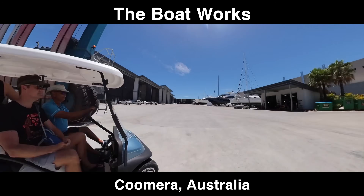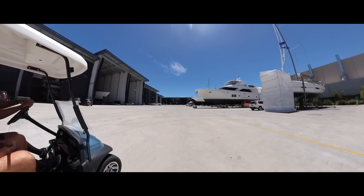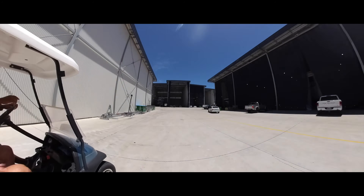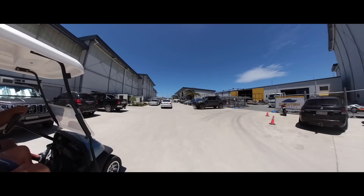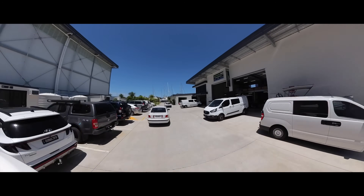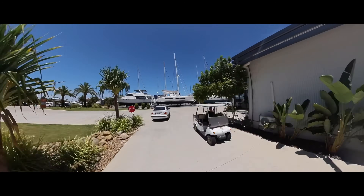We're on the east coast of Australia. We knew they liked their boats down here, but the boatworks — it's just downright impressive. Dozens and dozens of big boat sheds, all new and eco-friendly, with all the services right there too.